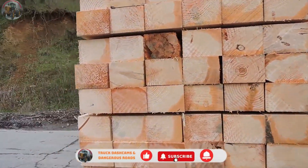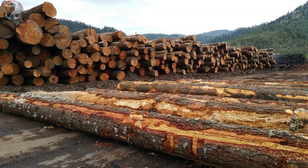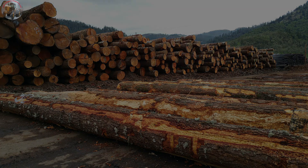And that wraps up our journey from raw logs to finished wooden planks. If you found this video helpful and interesting, don't forget to leave a comment below to share your thoughts with us. Hit that like button and subscribe to our channel so you won't miss any of our exciting future videos. Thank you for watching, and see you in the next one.